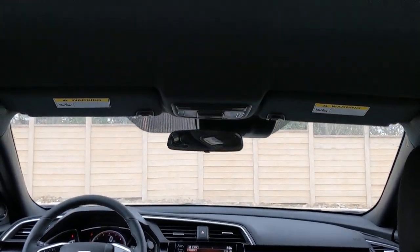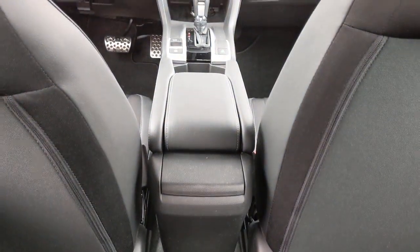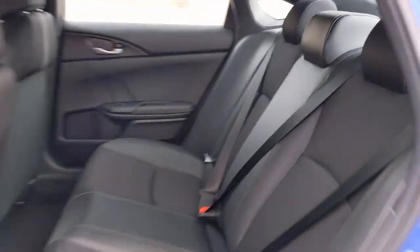fog lamps, keyless start, remote engine start, adaptive cruise control, Bluetooth connection, steering wheel audio controls, aluminum wheels. Refined yet aggressive, efficient yet powerful — that's the Honda Civic sedan. All it needs is you.